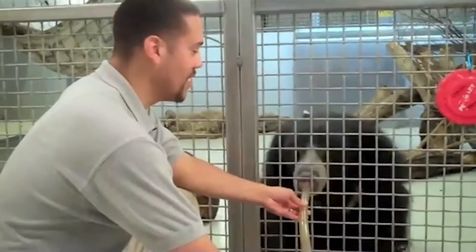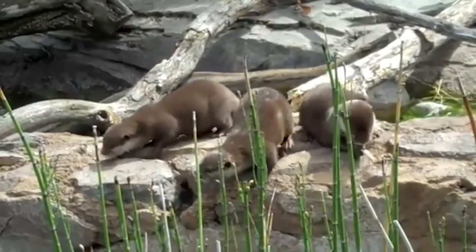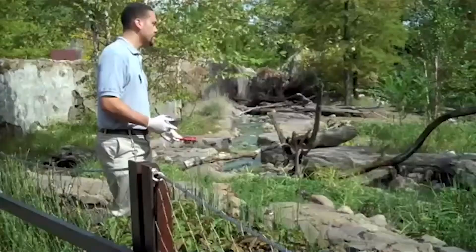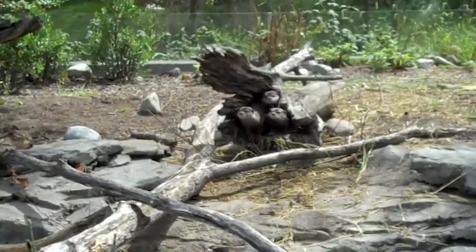My name is Juan Rodriguez, and I'm an animal keeper here at the Smithsonian's National Zoo. When I was a kid, the very first instance where I realized I loved animals was when my older brother would bring home injured pigeons and cats and dogs — stray animals. I just fell in love with taking care of animals since I was about seven years old. Becoming a volunteer was the first stepping stone in getting into the system as a full-time employee, and the love of working with animals was the main reason I got involved working at the National Zoo.